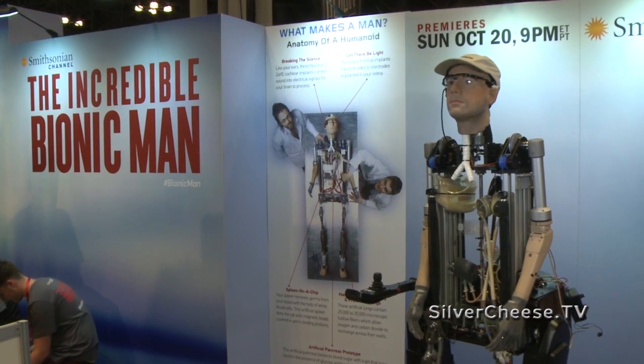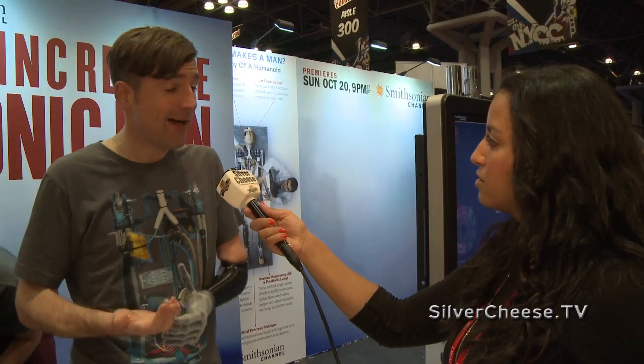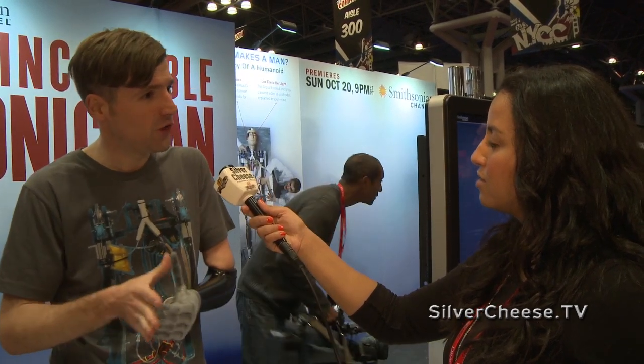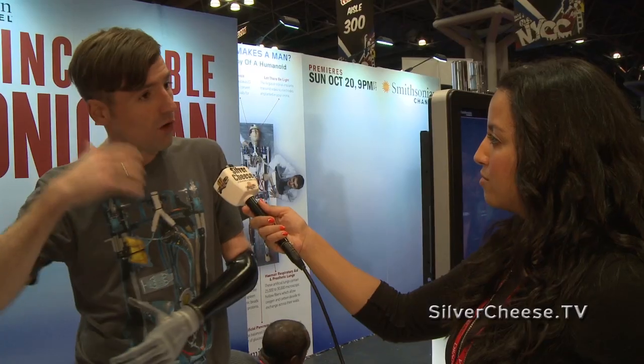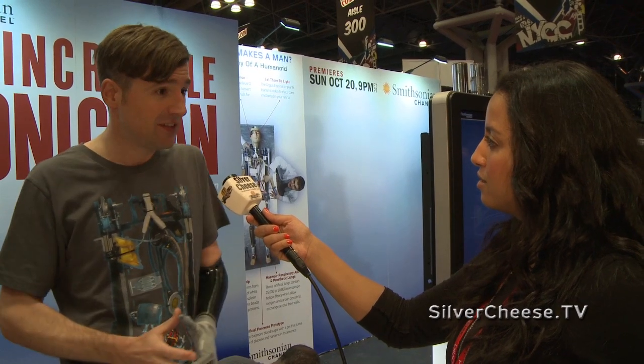And it explores how far bionic technology has come already. So what if you get all of the spare parts for the human body that we have already today — early prototypes but also already production systems — and put them all together in one place? What does it look like?